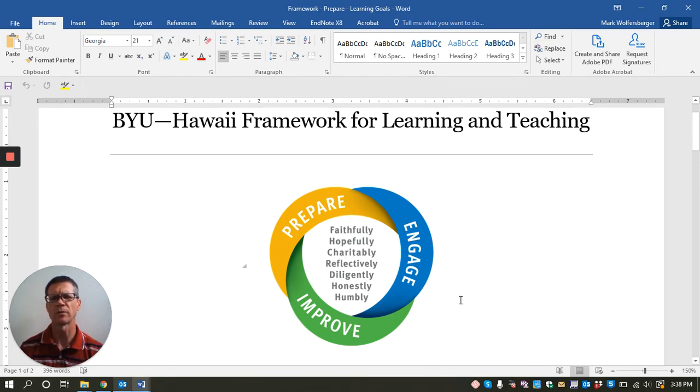Each faculty member strives to live these seven characteristics that are part of the BYU-Hawaii Framework for Learning and Teaching. We have to be present for our students, even in an online environment. We have to find ways to communicate with them so that they get to know us and see our lives, because as they see how we live, that affects the way they learn and they know that we care about them.